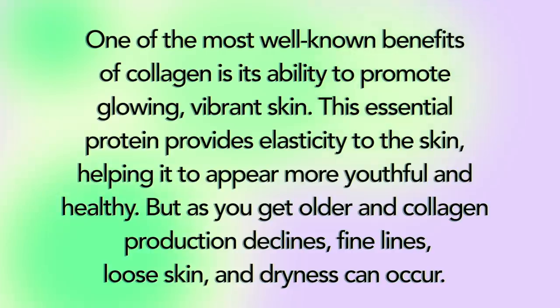One of the most well-known benefits of collagen is its ability to promote glowing, vibrant skin. This essential protein provides elasticity to the skin, helping it to appear more youthful and healthy. But as you get older and collagen production declines, fine lines, loose skin, and dryness can occur.